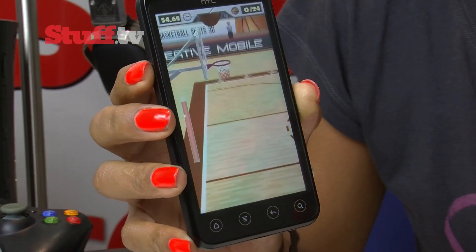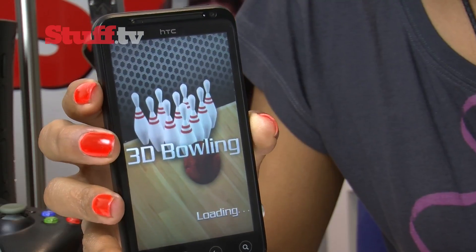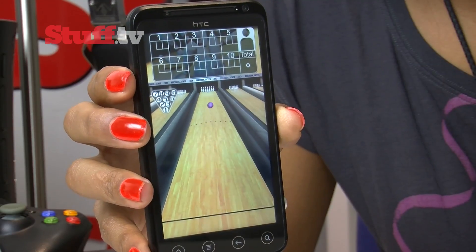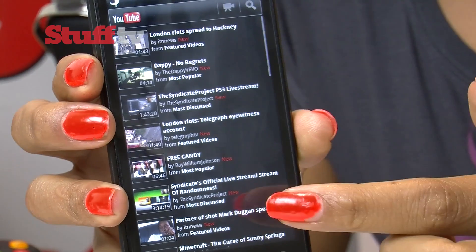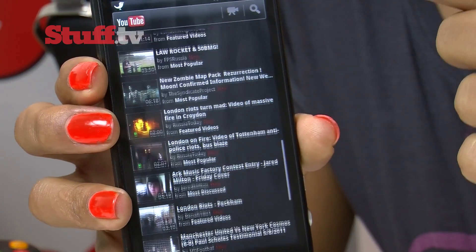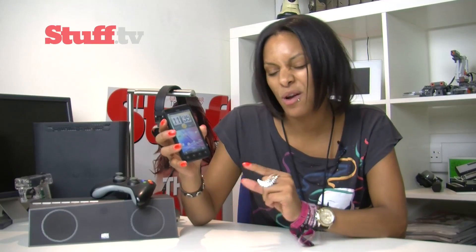3D games are nothing to write home about — I tried at least 5 games and could barely notice the 3D. YouTube also takes you directly to 2D content with no direct portal, but everything runs smoothly over both Wi-Fi and 3G, with the occasional stutter.